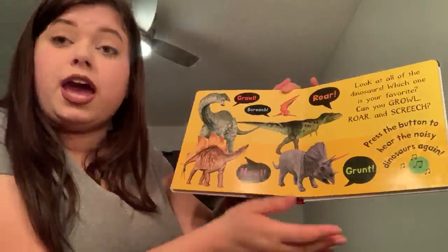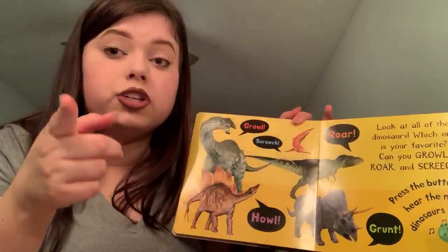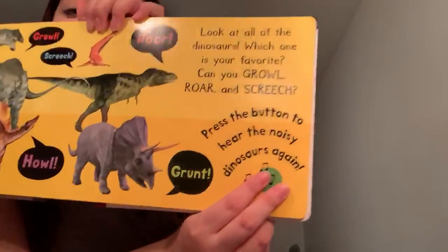Growl, roar, screech, howl, grunt — look at all the dinosaurs! Which one is your favorite? Can you growl, roar, and screech? Press the button to hear the noisy dinosaurs again.